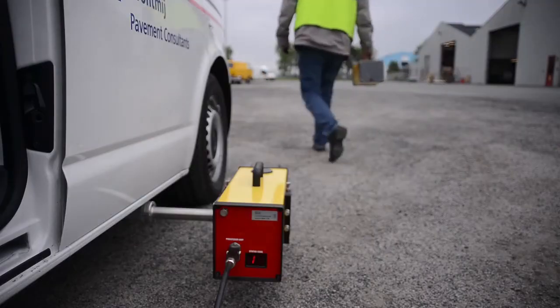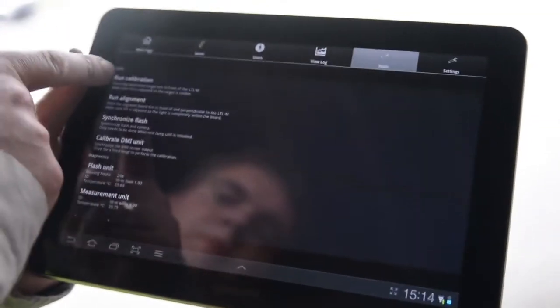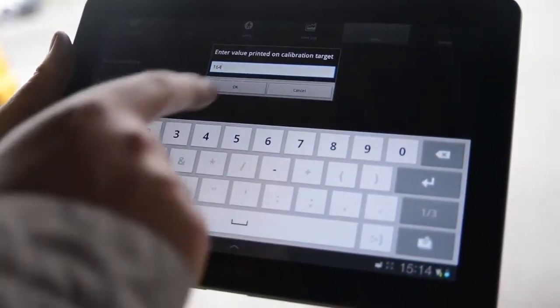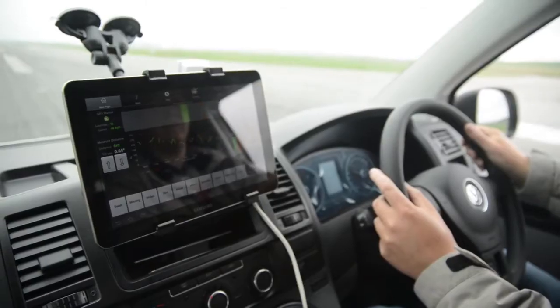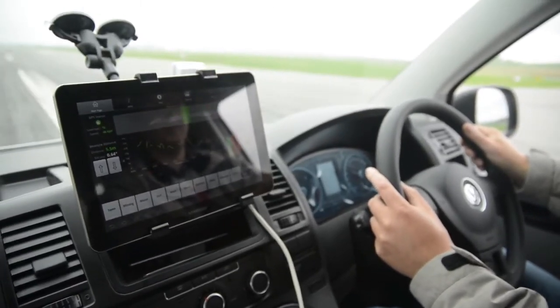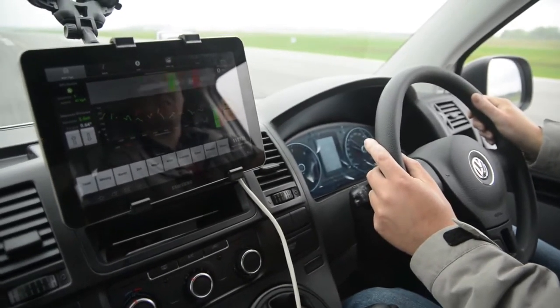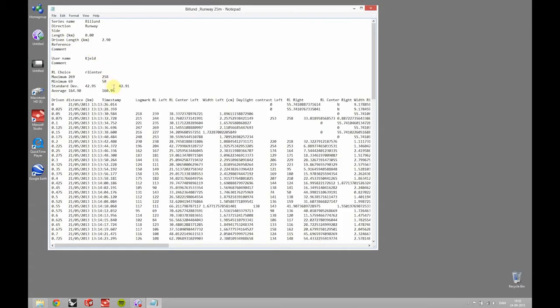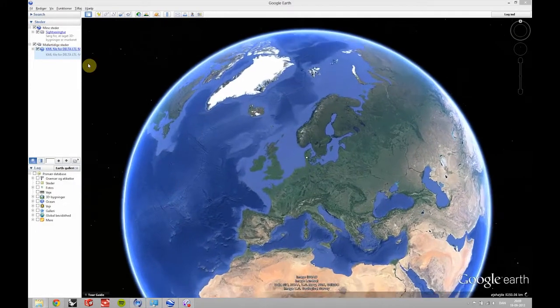The LTL-M system is intuitive and easy to handle when it comes to installation, calibration and operation of the system. In 10 to 15 minutes, you are ready to go. When measurements are finished, data can easily be downloaded to a PC for further processing and evaluation. Results can be presented as figures, graphs, and displayed on Google Earth.